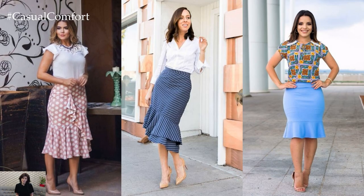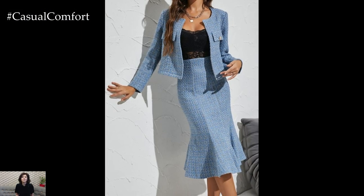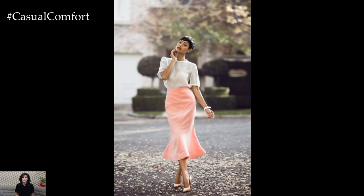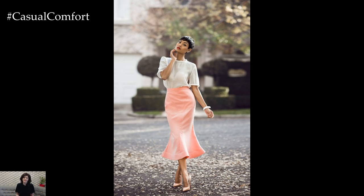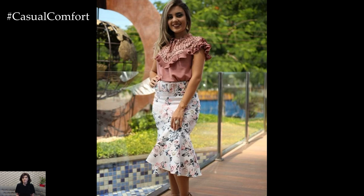Mermaid skirts come in a variety of lengths, from midi to floor length, allowing for versatility in styling and occasions. Midi length mermaid skirts offer a chic and sophisticated option that's perfect for semi-formal events or cocktail parties, while floor length mermaid skirts exude glamour and are ideal for formal occasions like weddings or black tie events.